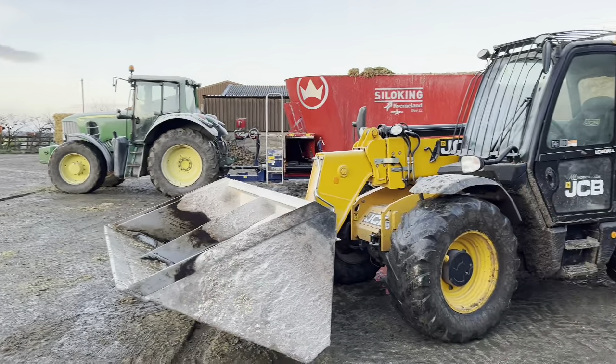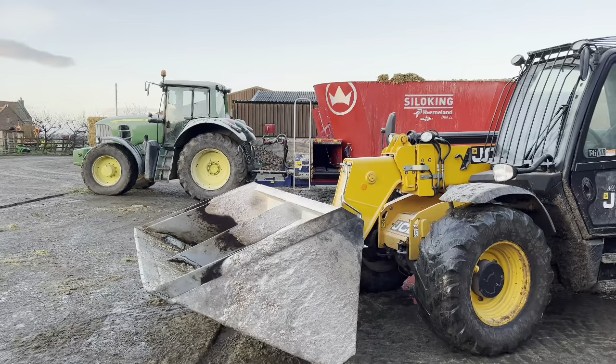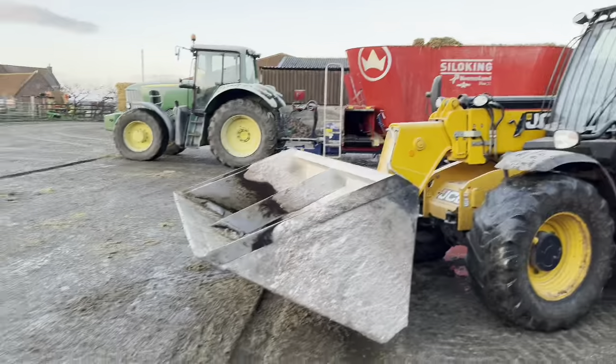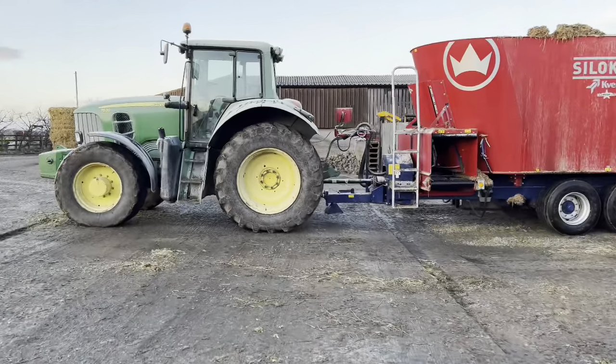Sundays! So I'll park that up, get back to the mixer, drive it down there, fill it with molasses, then walk back up here, get my JCB. Oh well, it's Sunday — it's a good job there's not much happening.